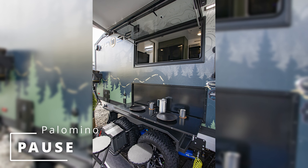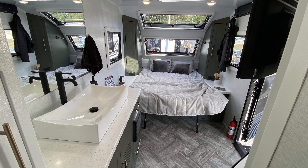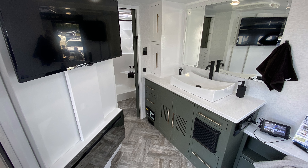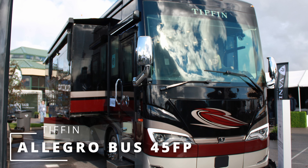Ember RV Touring Edition. Highlighted by the 20FB, there's a lot to like about Ember RV's all-new Touring Edition travel trailer line, which offers composite materials and torsion axles among its many features.